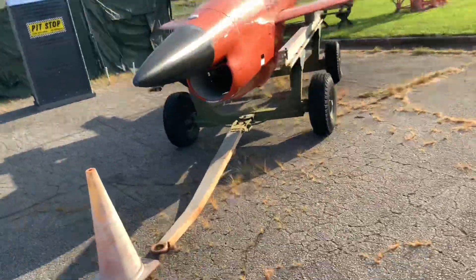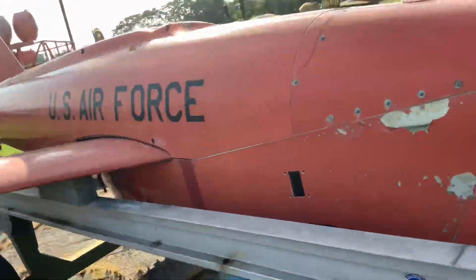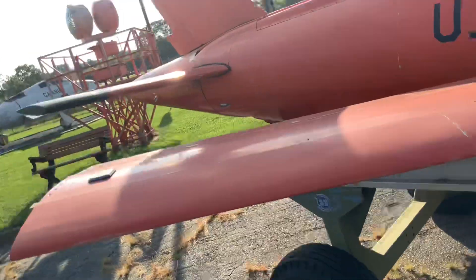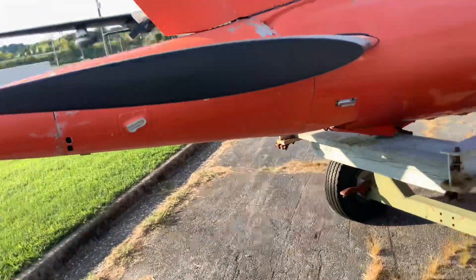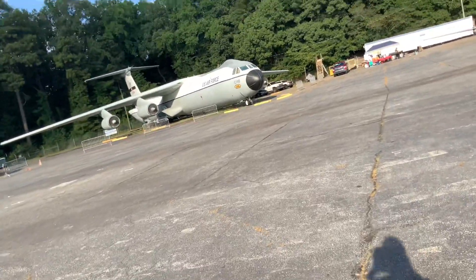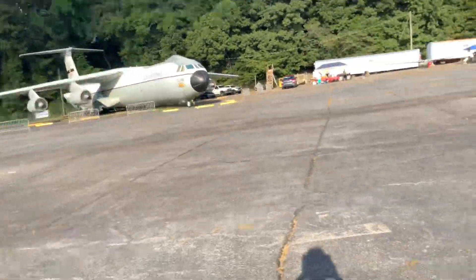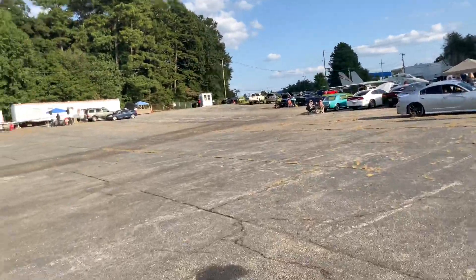I wonder what this is. It looks like it could be a glider or a missile of some kind - I can't really tell, but it's pretty different looking. But yeah, having a car show in the middle of an air base, that's pretty interesting. Definitely something you don't see every day.